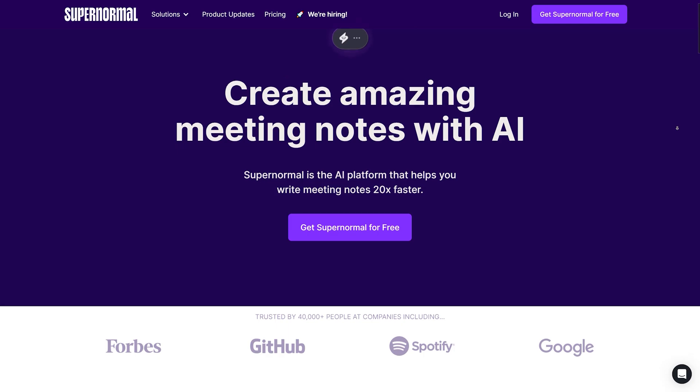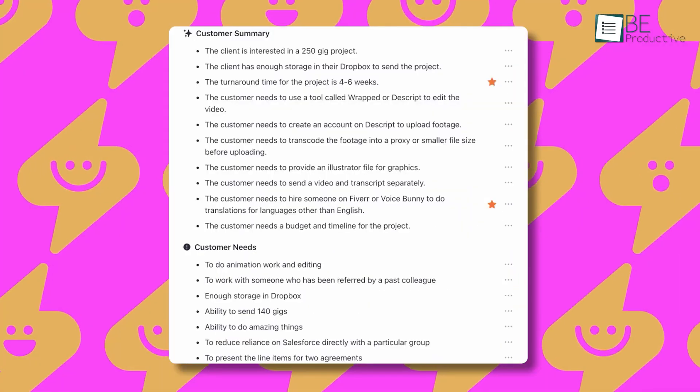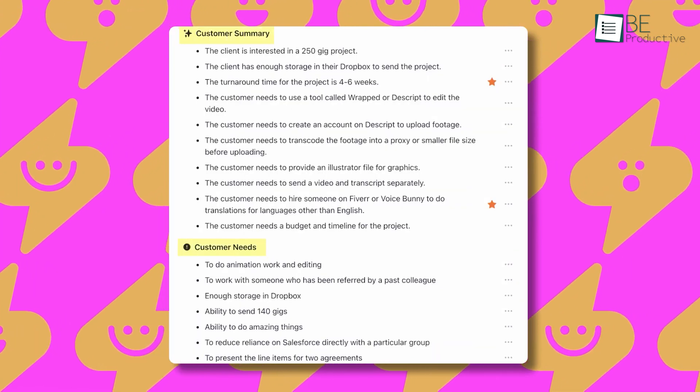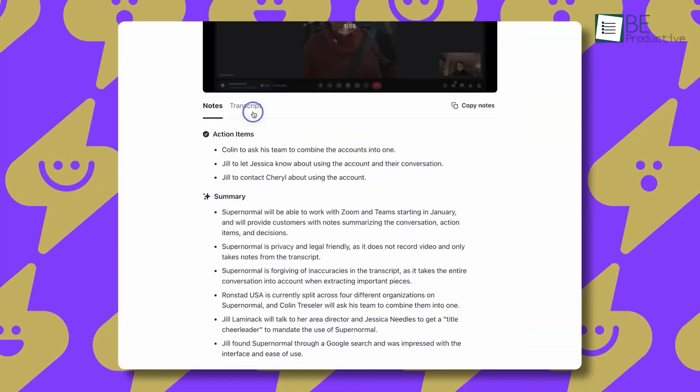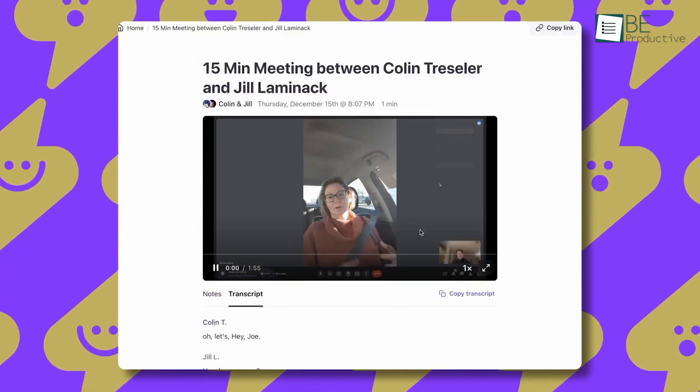Last on this list, we have an AI-powered in-session note-taking tool called SuperNormal. With this tool, you can create amazing notes with ease during meetings. Along with taking notes, it saves you a lot of time and effort by transcribing and summarizing the notes.